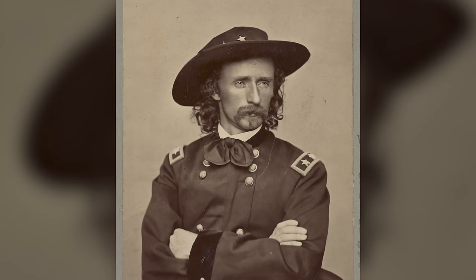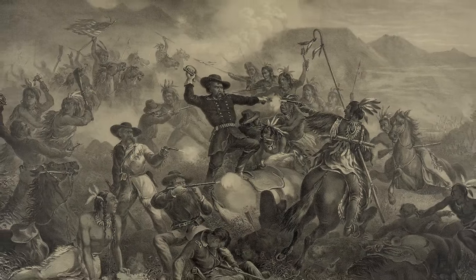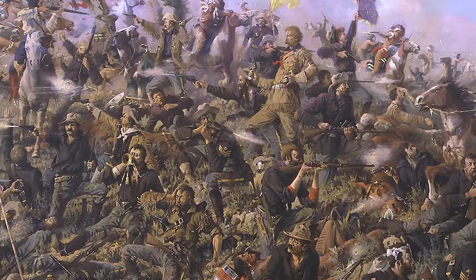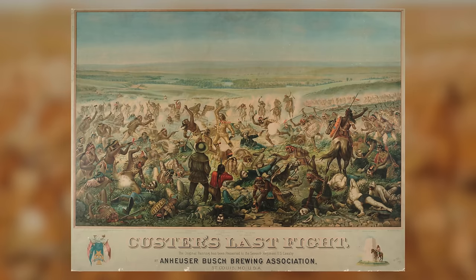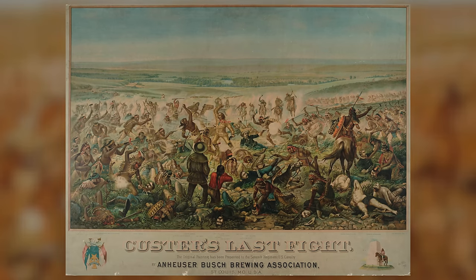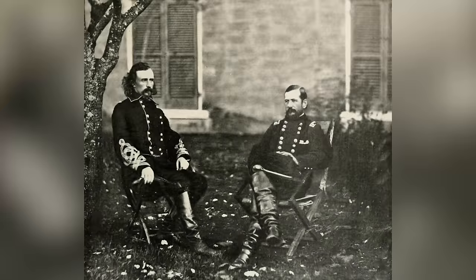General George Armstrong Custer needs no introduction — whether you're a historian or not, you have heard of Custer's Last Stand: the decisive 1876 defeat of Custer and his men by a coalition of Native American forces that shocked the country. It has become one of the defining American moments, so much so that Budweiser even deemed it sensible to use a depiction of it in their advertising — a copy of which resides in the Smithsonian, by the way. Custer's deeds brought him fame during his life, and his failure brought him immortality, ironically, after his death.